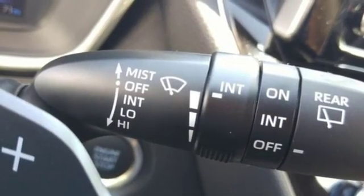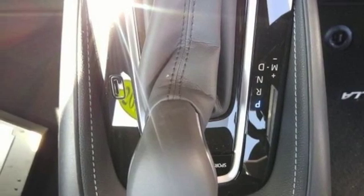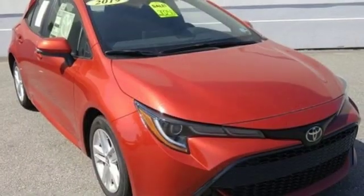Manual telescoping steering column, continuously variable automatic transmission, aluminum wheels, sports suspension, and I-4 engine. If you've been waiting for the perfect time for a test drive,